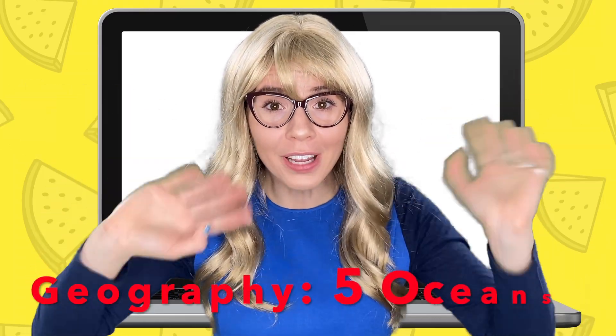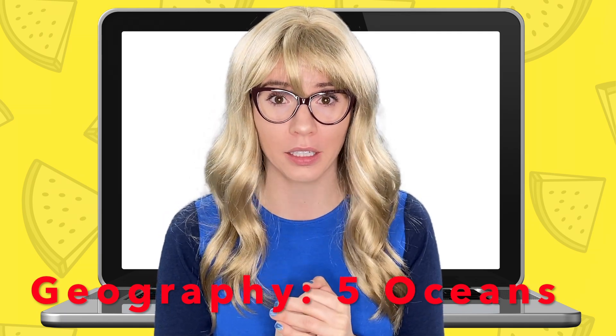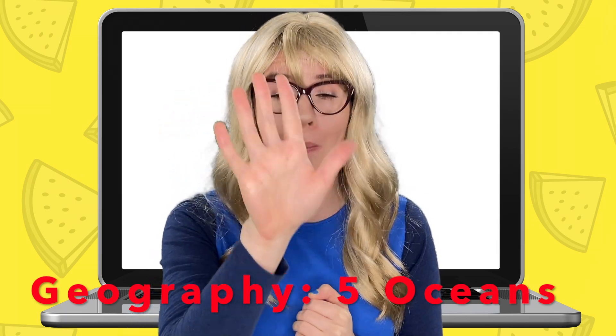Hi, Miss Elizabeth! What are we doing today? Hi, Maria! Today we're continuing with our geography lessons and I'm going to be telling you about the five oceans that we have on our planet!